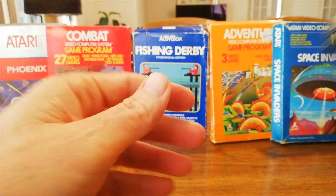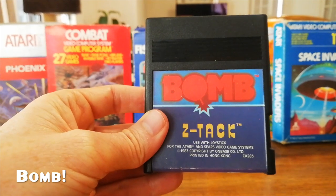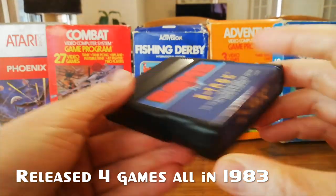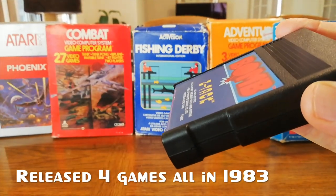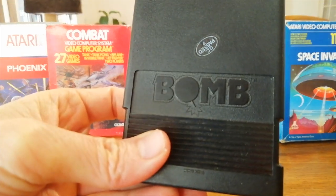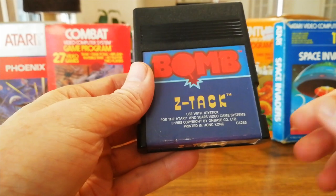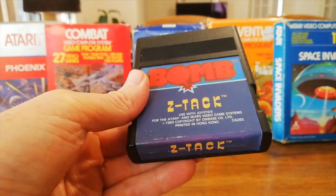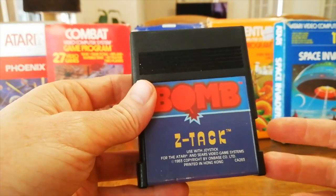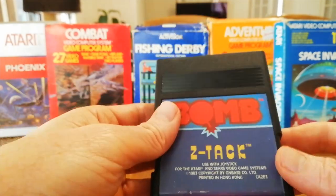Another interesting cart is from the publisher Bomb. They released about 4 or 5 games for the Atari, all looking pretty much exactly the same — they have a grippy edge, a nice texture, and a really nice embossed logo on the back. In terms of color and fonts they all look pretty much exactly the same, obviously with different titles. These are fairly rare, a little bit less rare in some regions, but still not expensive because people don't really care too much about Atari.